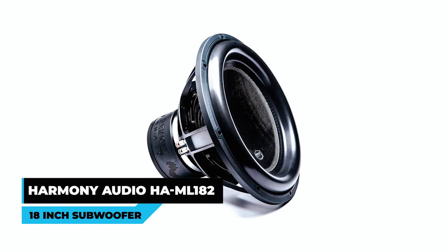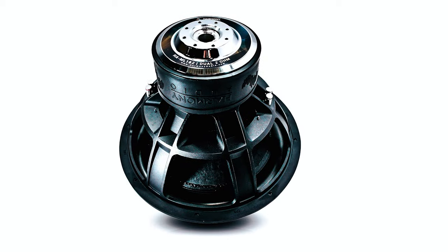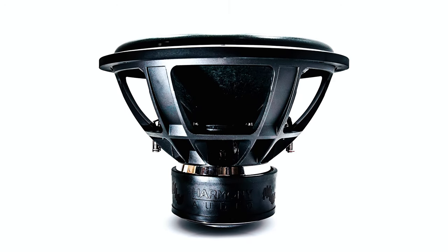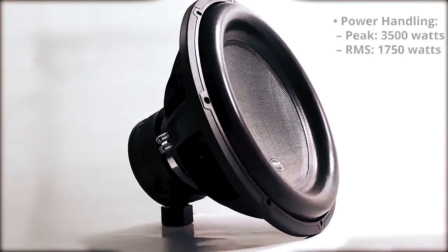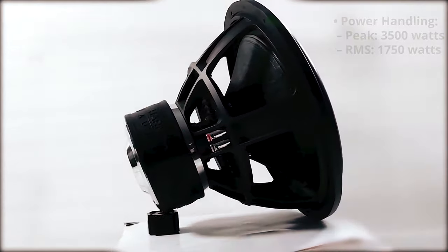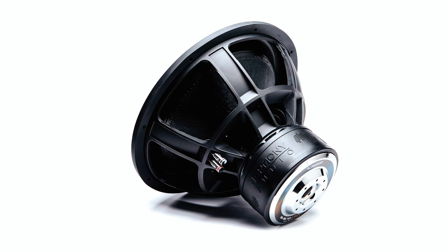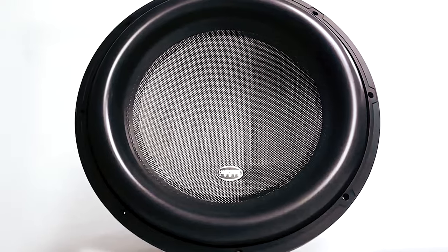Harmony Audio HAML-182 18-inch Subwoofer: The Harmony Audio HAML-182 18-inch subwoofer is a competition-ready powerhouse designed for sound pressure level enthusiasts. With a peak power handling of 3,500 watts and RMS power of 1,750 watts, this subwoofer delivers thunderous bass. The 3-inch copper-clad aluminum wire voice coil and dual 1-ohm configuration ensure efficient power handling and reliable performance.